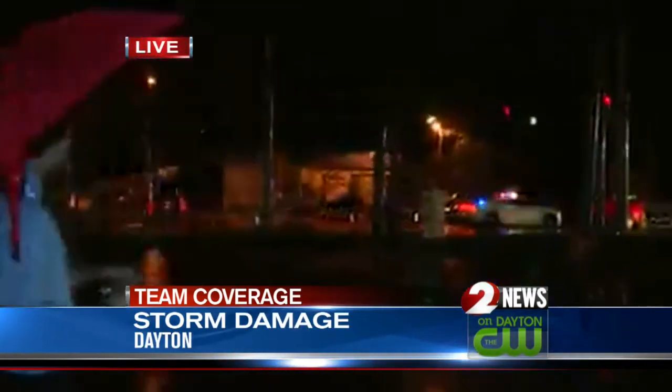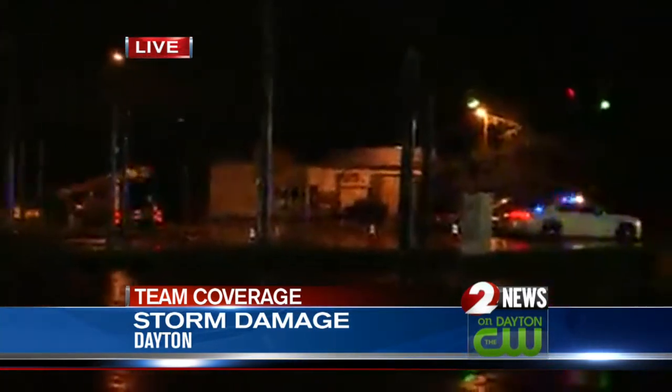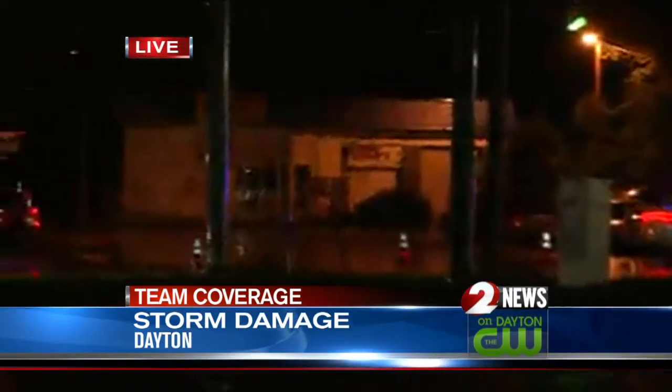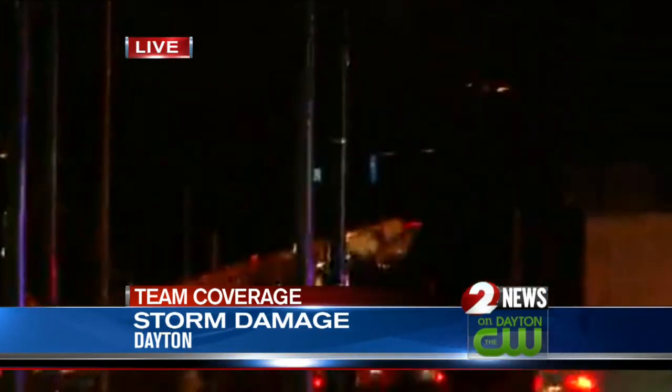Just behind me, this is Linden Avenue. You can see where they have Dayton Police and DP&L crews out here cleaning up some downed power lines. Part of Linden Avenue is currently closed off, with traffic being rerouted through where we're standing here at Easttown Shopping Center.